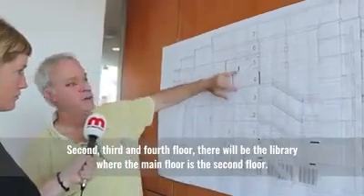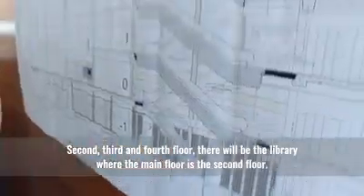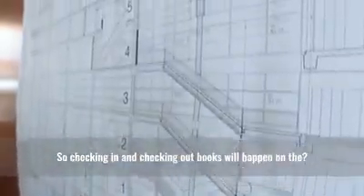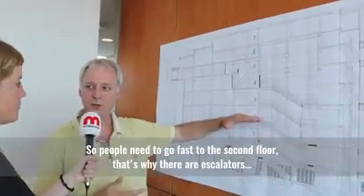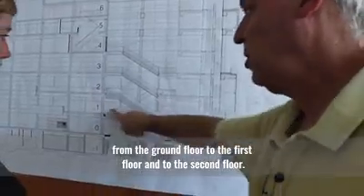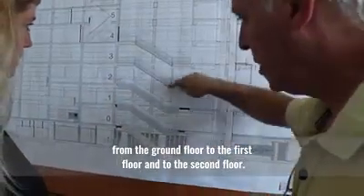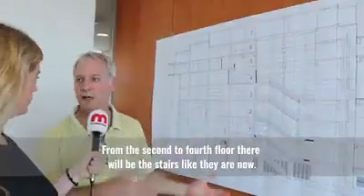On the second, third and fourth floor there will be the library. The main floor is the second floor. So checking in and checking out books will happen on the second floor. So people need to go fast to the second floor — that's why there are escalators, from the ground floor to the first floor and to the second floor. From the second to fourth floor there will be stairs like there are now.